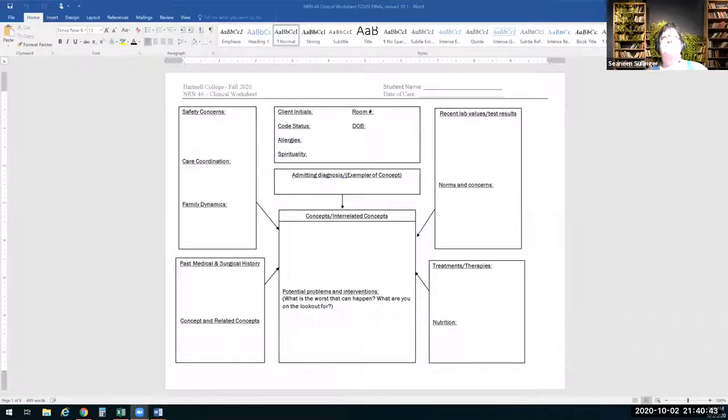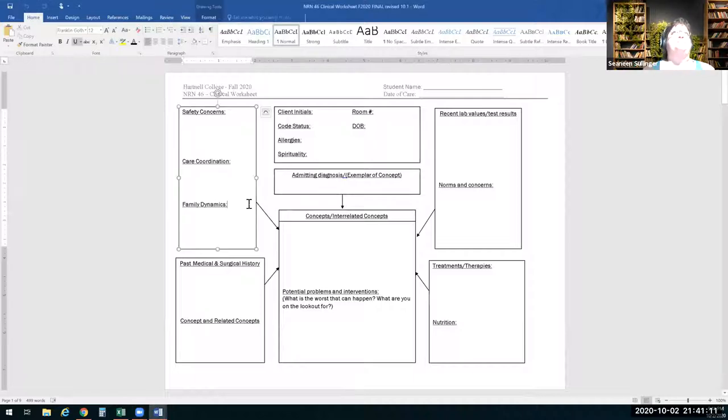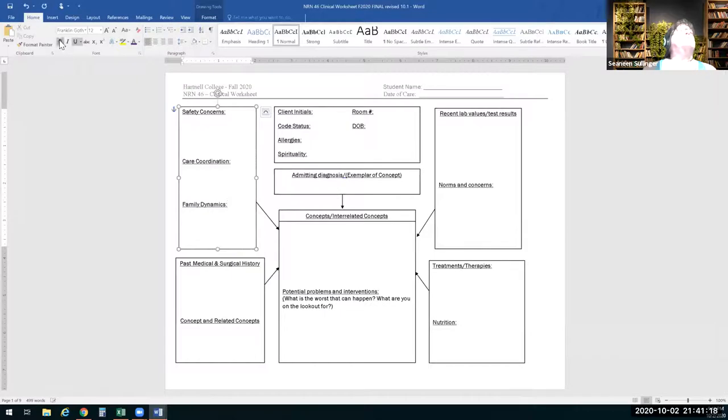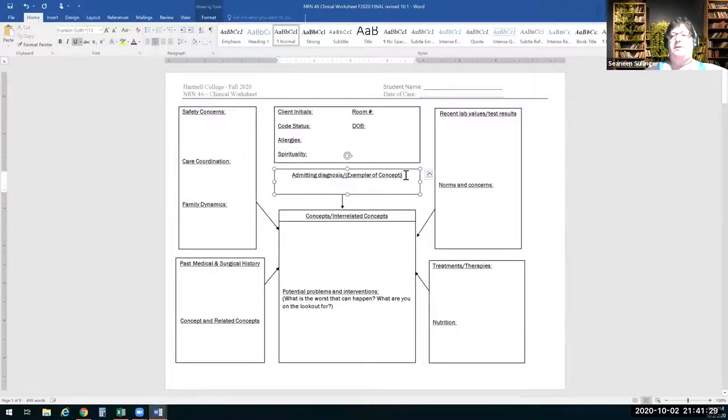Clinical worksheet — and I'll show you a couple of the modifications made based on feedback. We're going to take Ms. Moore, we've gone through the LATTE, now let's put it into clinical paperwork to see how that works. You're going to fill in client initials, date of birth, allergies, code status. What was her admitting diagnosis?